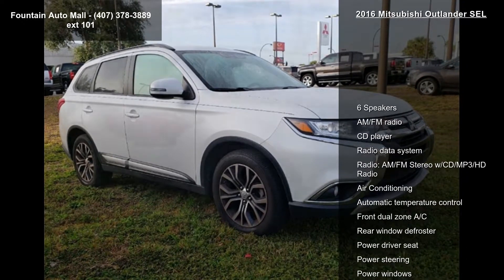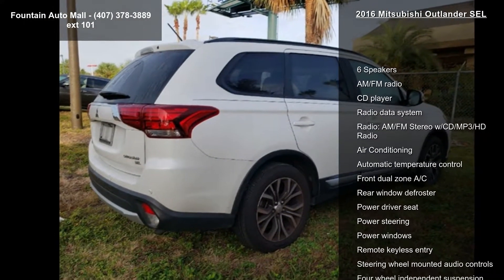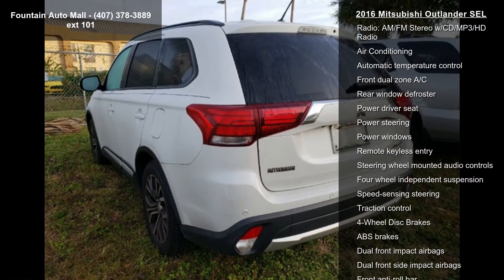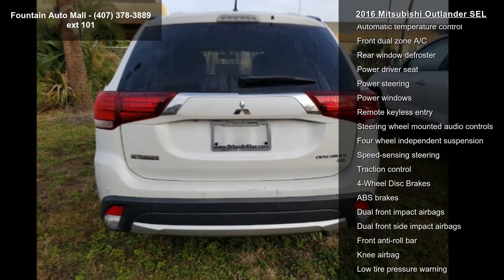This vehicle's top features include 6 speakers, AM-FM radio, CD player, radio data system, and AM-FM stereo with CD, MP3, and HD radio.